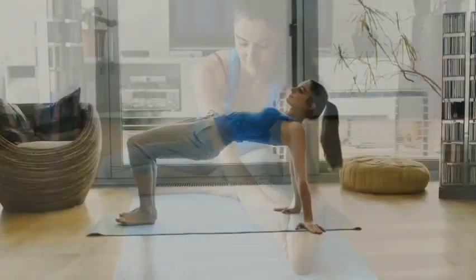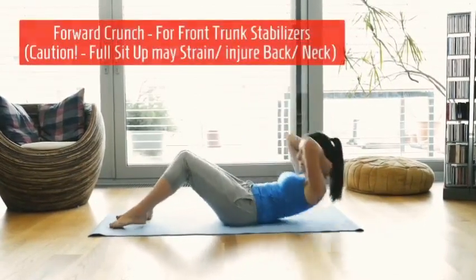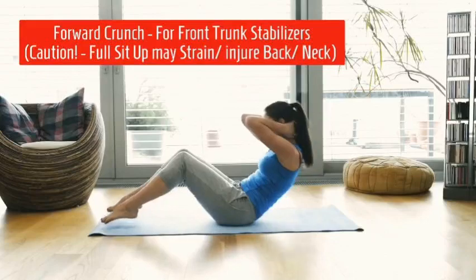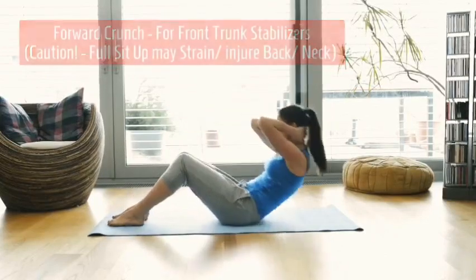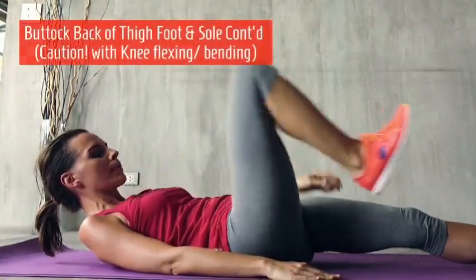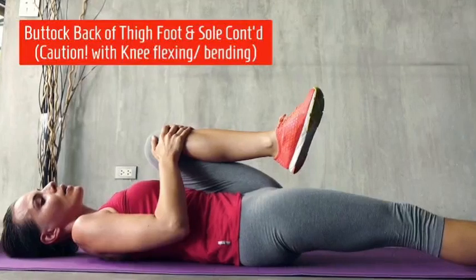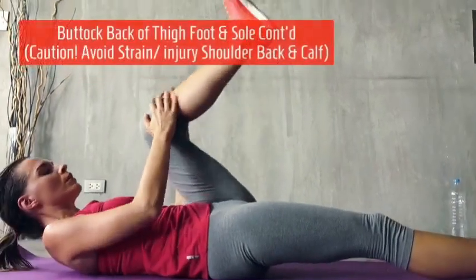All large muscle groups — the quad, hip extensors, and buttock — are addressed, then the forward crunch for trunk stabilizers. Be careful with sit-ups not to injure the back. Stretch the buttock, back of thigh, foot, and sole. Be careful with knee flexing and bending, as well as hyperextending the knee.